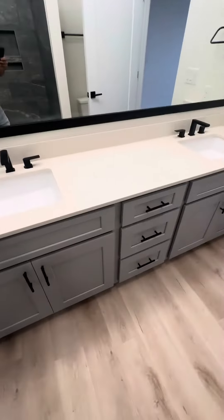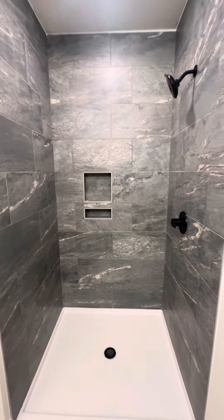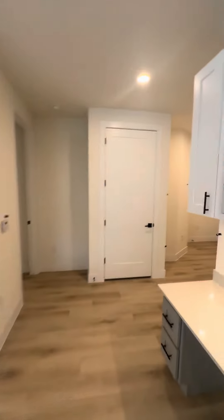You got your gray cabinets, your walk-in, your stand-up shower — still needs glass doors — your commode, and you got your fans. Pretty nice, colossal.